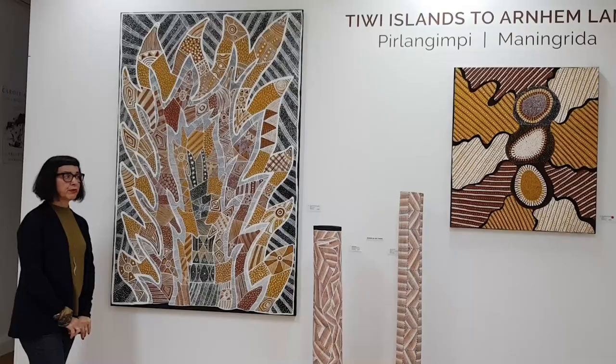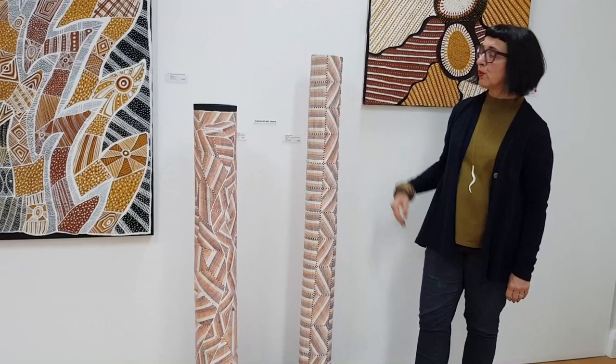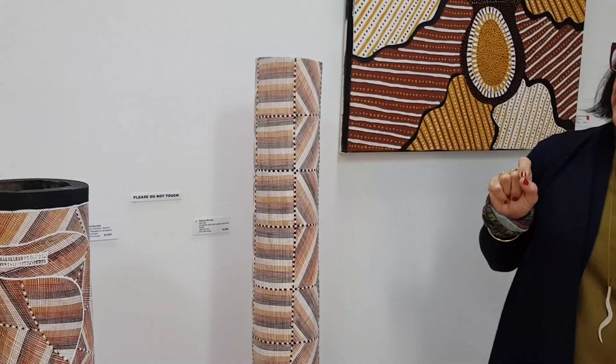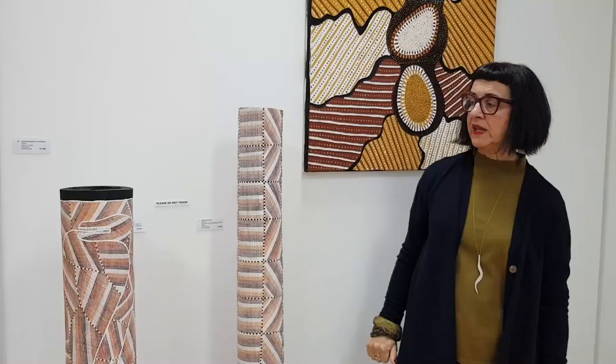Manangrida are very much sculptors as well as bark painters. However, what we have here are Lorcon. The Lorcon are hollow logs, painted in a rarrk style or cross-hatching. It's ochre paint, using a grass reed or a very fine brush. Traditionally, these were used as funerary poles and the bones of the deceased would be placed in the centre of the log, and the log placed in the country of that person. Today, they're pure, beautiful art objects.